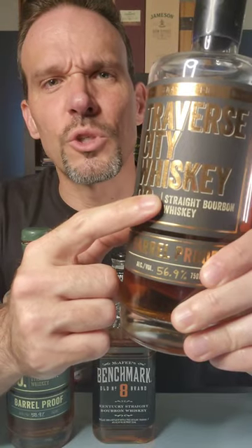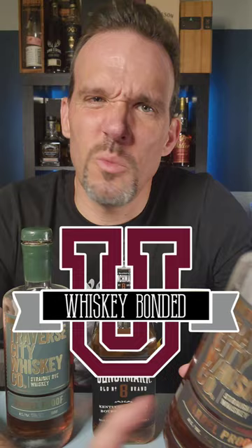So what does it mean when you see the word 'straight' on a bottle of whiskey? This is Whiskey Bond University — whiskey information for beginners. When you see the word 'straight' on a bottle of whiskey, there are rules that you have to follow to be able to use that label.